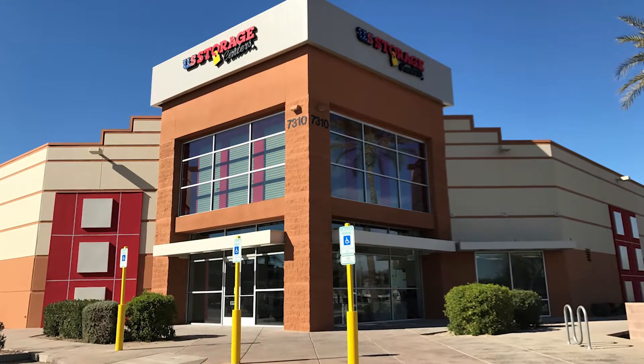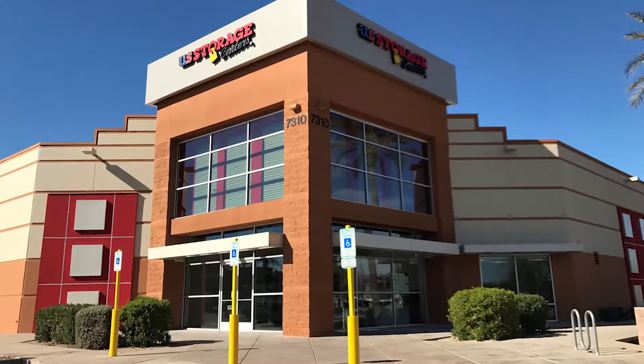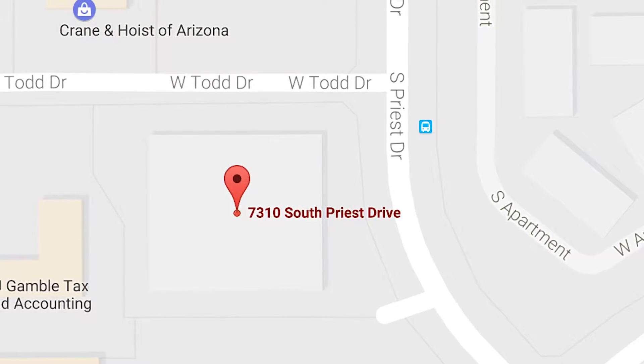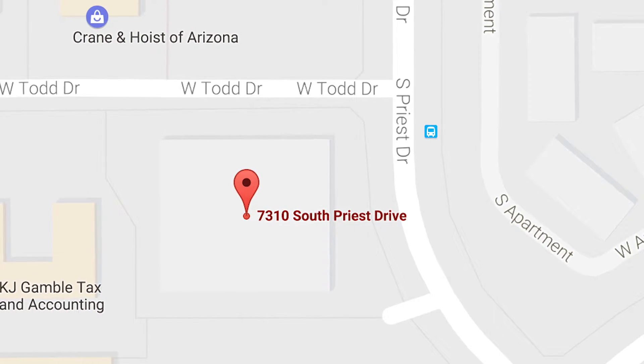U.S. Storage Centers is excited to announce the grand opening of our newest storage facility located at 7310 South Priest Drive in Tempe, Arizona.